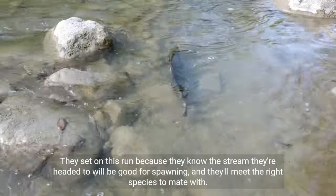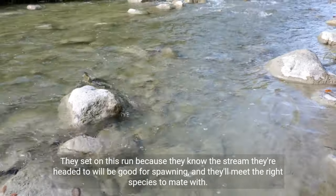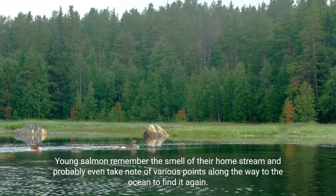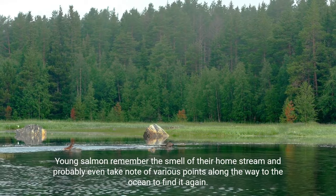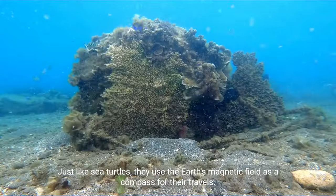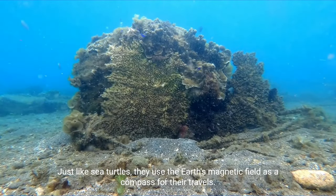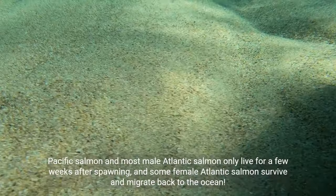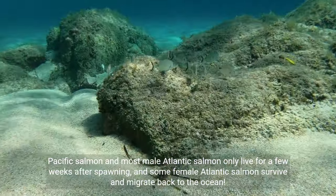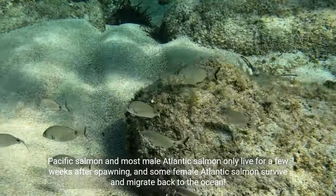They set on this run because they know the stream they're headed to will be good for spawning and they'll meet the right species to mate with. Young salmon remember the smell of their home stream and probably take note of various points along the way to find it again. Just like sea turtles, they use the Earth's magnetic field as a compass. Most male Atlantic salmon only live for a few weeks after spawning, while some female Atlantic salmon survive and migrate back to the ocean.